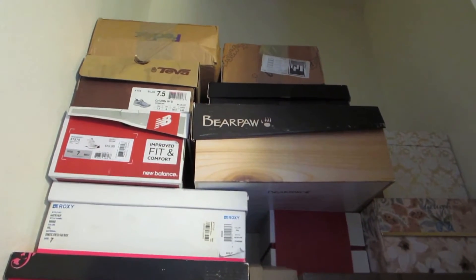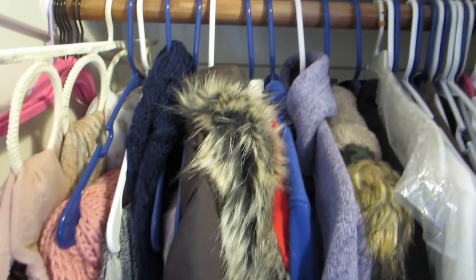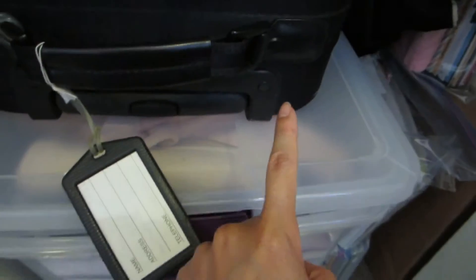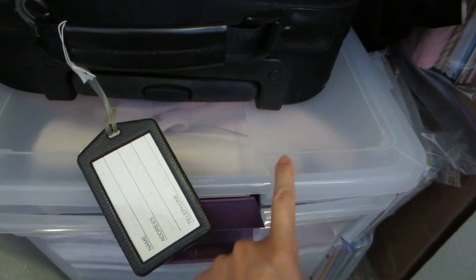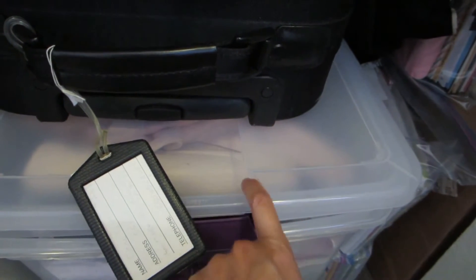This is what my closet looks like right now. On top, the shelving area is more like a storage space. These are all my clothes. I put my spring and summer clothes in this tote bin here. So I'm going to take these out and put all the winter clothes back in this box.